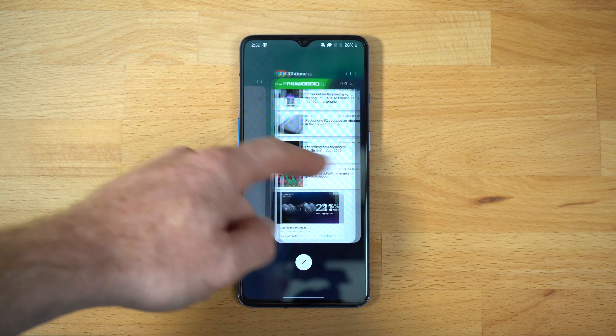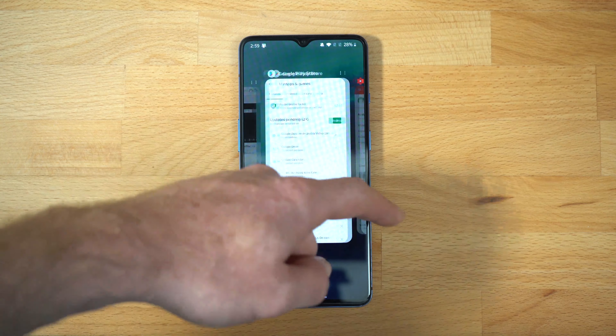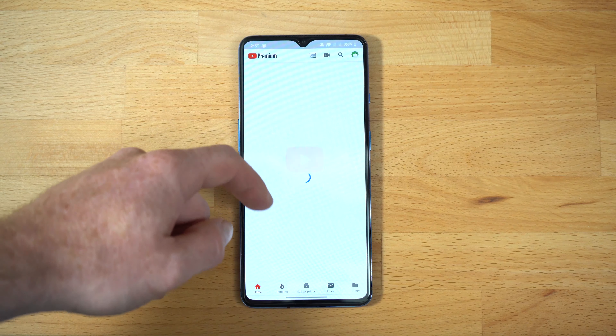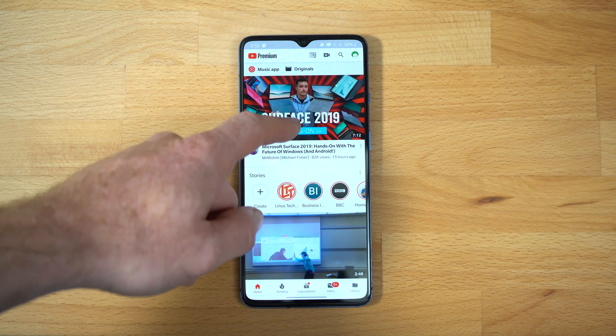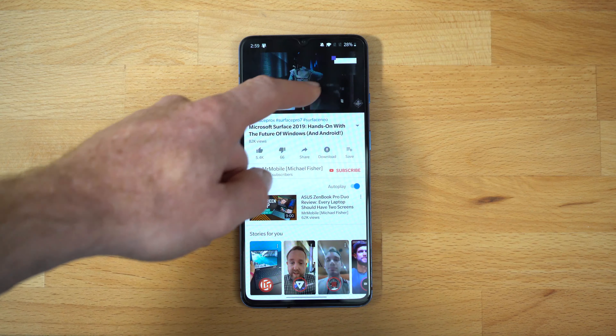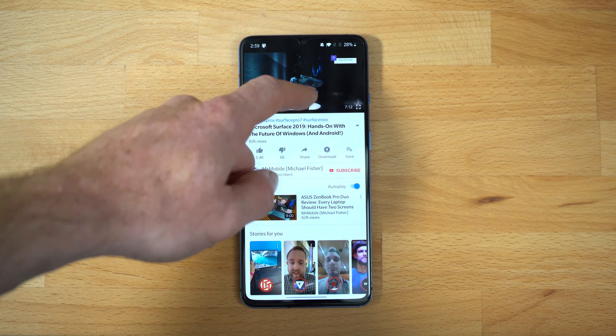You also get the newest version of the navigational gestures built into Android 10, which do take a little bit of time to get used to — swiping in from the left or the right to go back, swiping up and holding to enter the card view, or simply swiping up on the screen to go back to the home screen. Fortunately, Google is going to be forcing all devices upgrading to or launching with Android 10 to use these same navigational gestures, so we should all be getting used to it in no time.